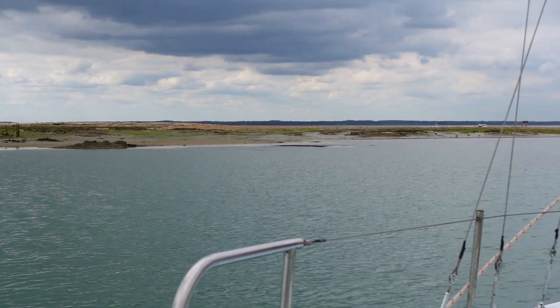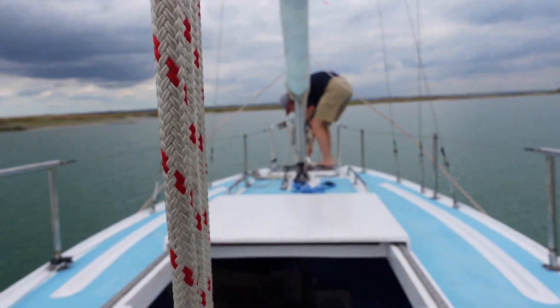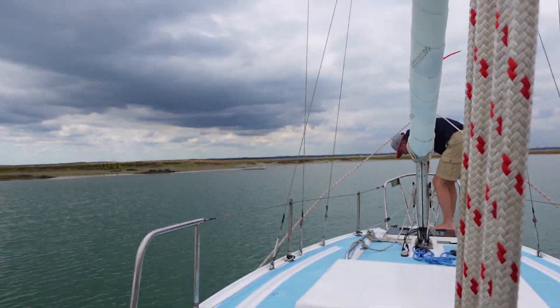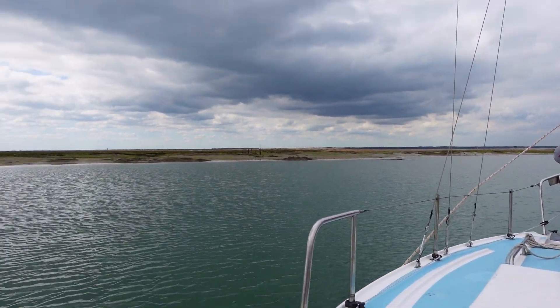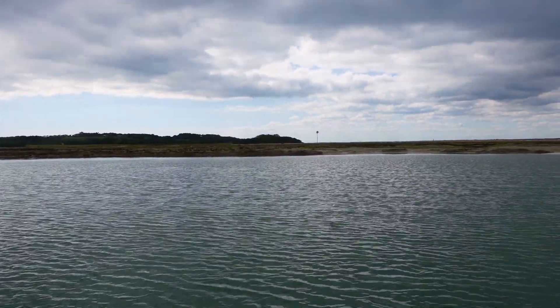We are pulling up the anchor, ready to head out. The wind's slowly picking up — we've got six and a half knots, so that'll be enough. It was like nothing earlier, so we hung about, had lunch, and now we're going to crack off.